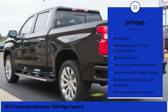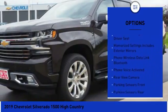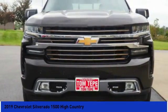Remote engine start, leather trim seats, stability control, traction control, power steering, cruise control, voice-activated navigation system, universal garage door opener.